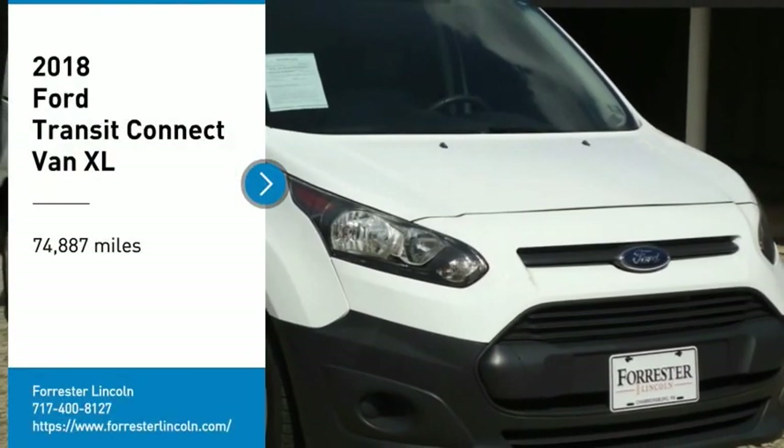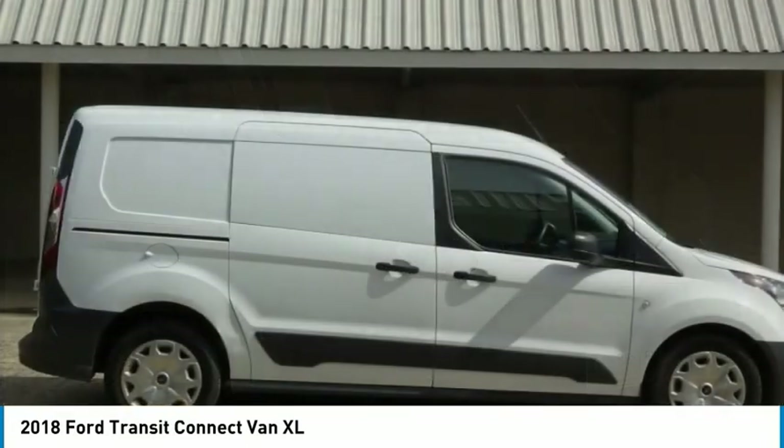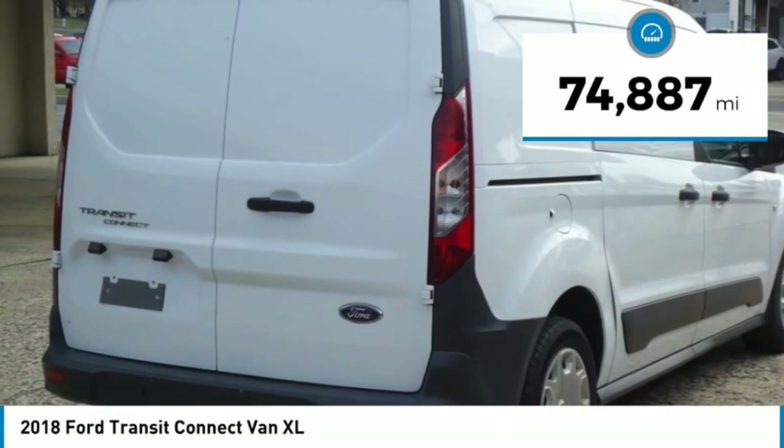Stop by and take a look at the 2018 Transit Connect. Ford Transit — the right size, the whole world round. This vehicle has less than 75,000 miles.